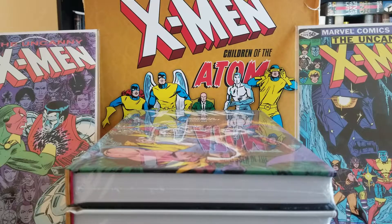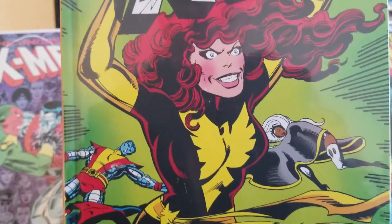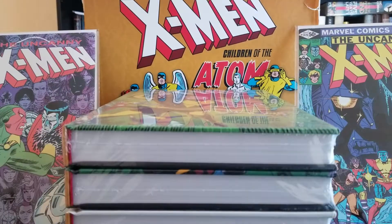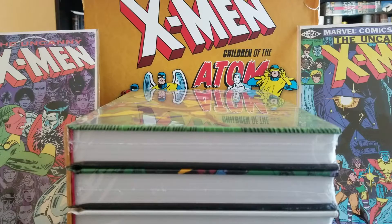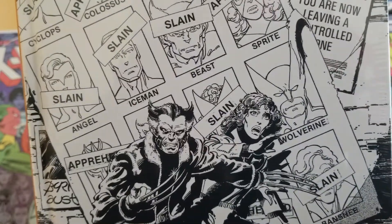The next book for the Bronze Age is X-Men: Magneto Triumphant. And then the last actual collection of comics is X-Men: The Fate of the Phoenix — another great cover.